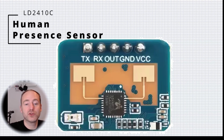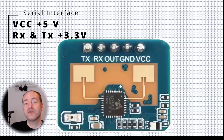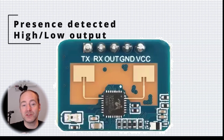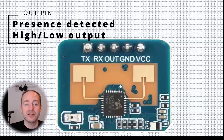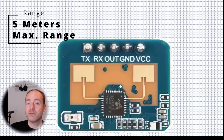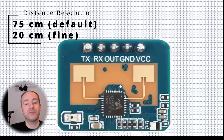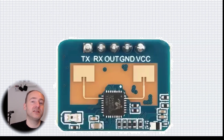So this is the LD2410C module. It's really simple — it's got a serial interface, powered using 5V with RX and TX at 3.3V logic, which is super convenient if you're working with an ESP32. There's a pin labeled OUT which is basically an on/off: is a person detected or not, either high or low — it doesn't give you distance. It's got a 5 meter range, much bigger than the size of this room. It's got a resolution of 0.75 meters, with around nine different bins, each worth 75 centimeters.